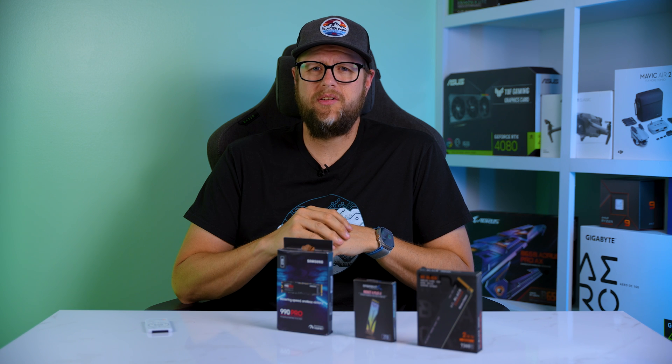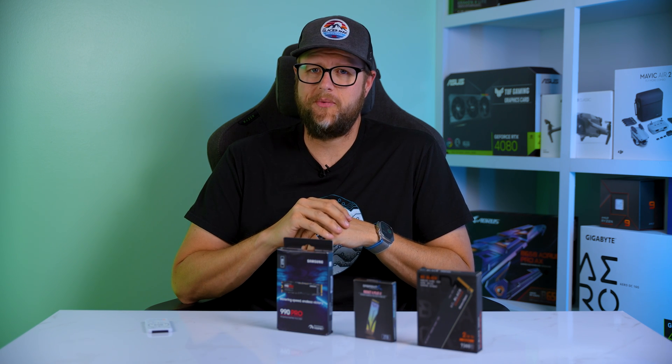I'll drop a link to all these drives in the description below so you can check them out for yourself. That's it — as always, thanks for watching. Please consider liking and subscribing, and I'll see you in the next one.